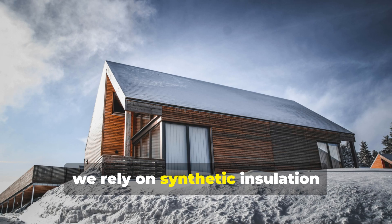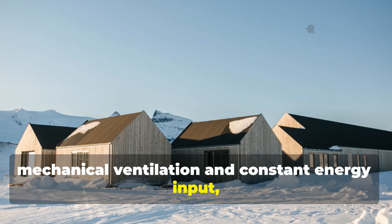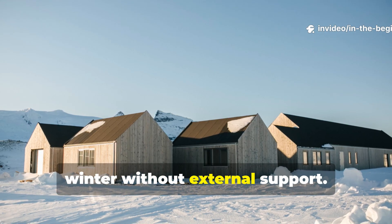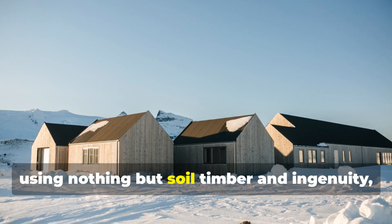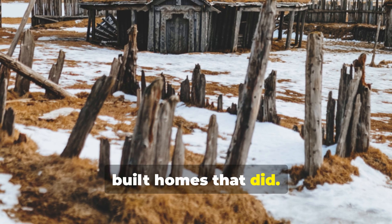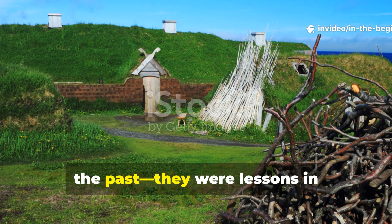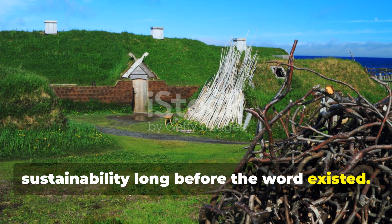Today, we rely on synthetic insulation, mechanical ventilation and constant energy input. Yet few of our homes could survive an Arctic winter without external support. The Vikings, using nothing but soil, timber and ingenuity, built homes that did. Their designs weren't just relics of the past — they were lessons in sustainability long before the word existed.